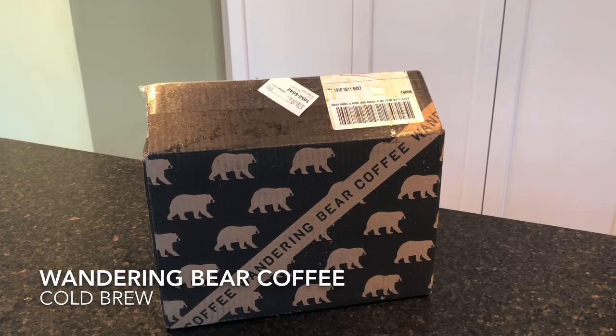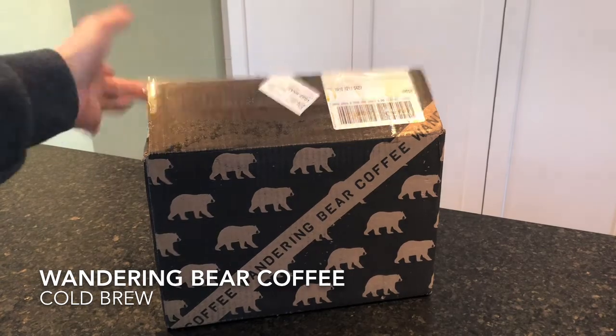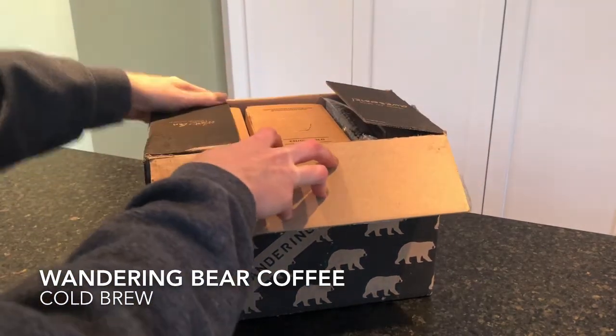They are best known for their cold brew boxes and we are receiving two of those today — one black and one vanilla. They also have coffee pods and ground coffee, and they have cold brew cartons, which are smaller at 32 ounces, as well as single serve cold brew that is 11 ounces. And all of their packaging is 100% recyclable.